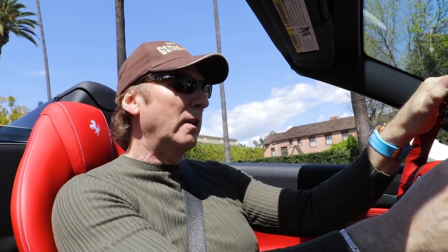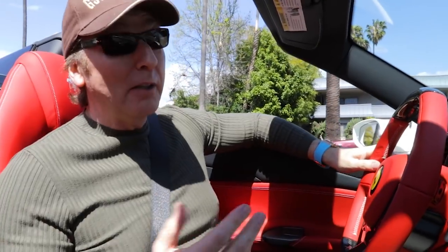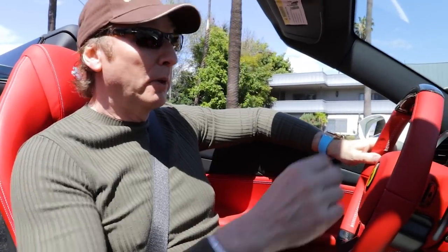So here we are on a beautiful sunny day in Beverly Hills and everybody's been asking for a house tour. I'm not quite ready to do my own house tour, but what I thought I would do is take you on other people's houses tour. So we're going to go and visit a few houses today in Beverly Hills that I think you guys are going to like. So here we go.